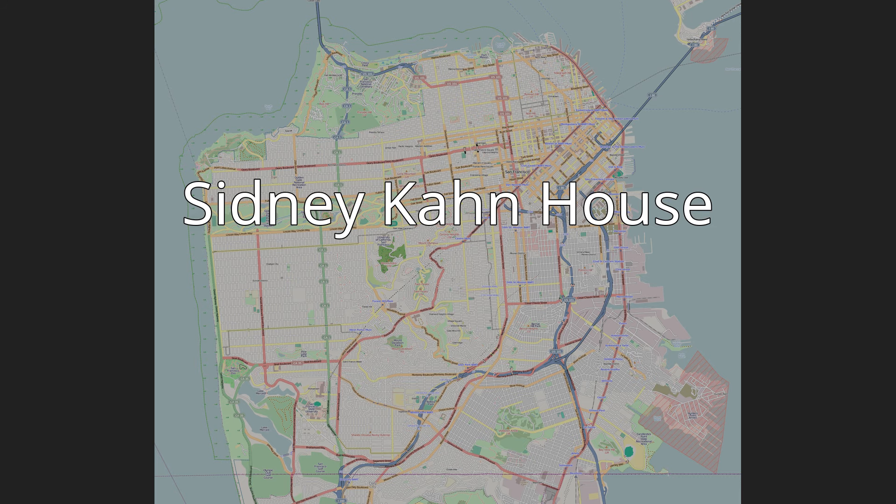The Sydney Conn House is a four-story residential building in Telegraph Hill, San Francisco, California, designed by architect Richard Nutra in 1939. The building is Nutra's most famous house in San Francisco.